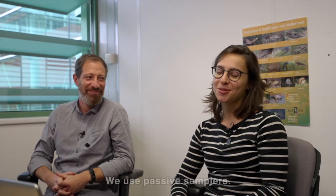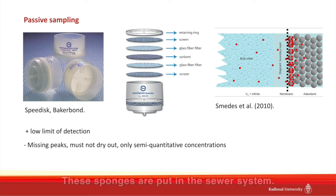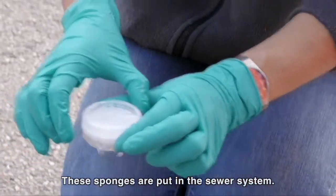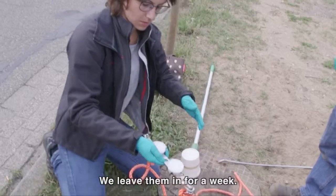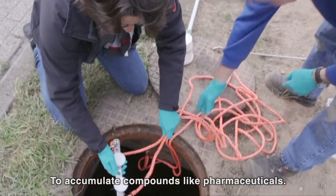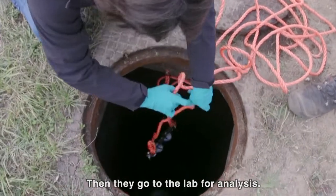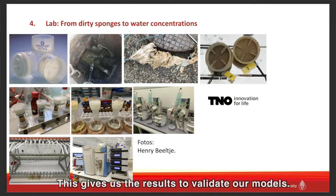In our project we chose to measure using passive samplers, which are acting like little sponges that we put into the sewer system. We leave them there for a week and they keep accumulating a certain type of compounds — for example pharmaceuticals. And then we take them out, we take them to the lab where they do the analysis, and that's how we get our results to validate our models.